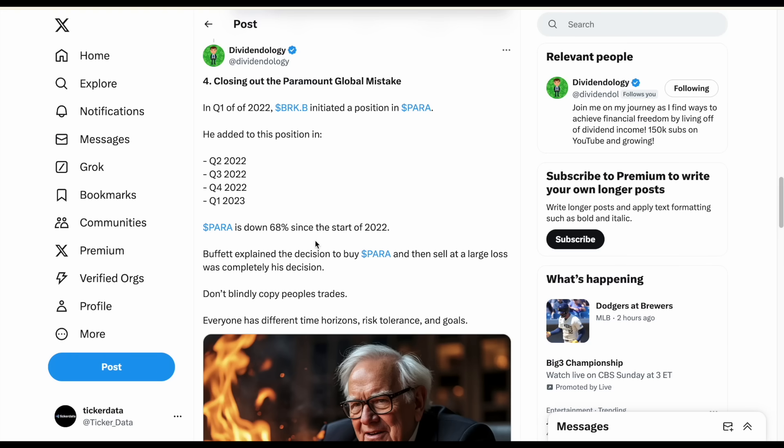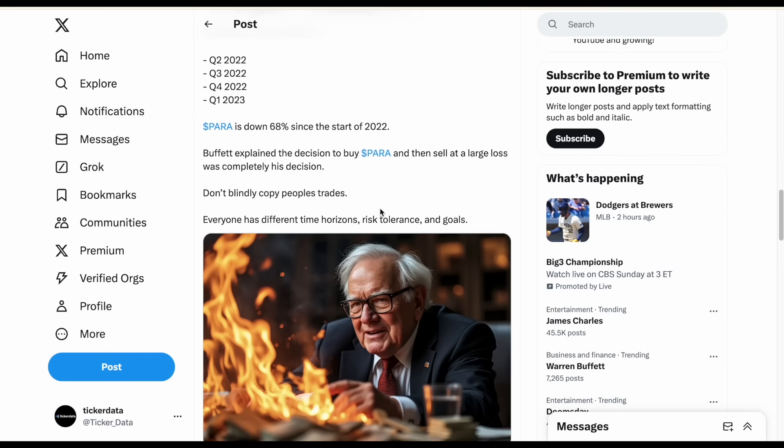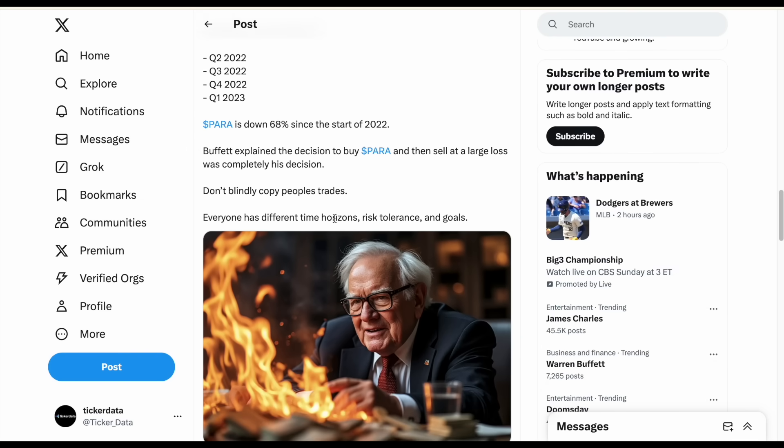This is a simple reminder that Warren Buffett is not correct 100% of the time — nobody is. A big mistake people make is wanting to copy famous investors' trades, but the reality is that everyone has a different time horizon, different risk tolerance, and different goals. Warren Buffett can afford to be a little more risky, and his time frame is probably very different than yours. Sure, it can give you confidence when super investors make similar moves to you, but don't blindly follow their moves.